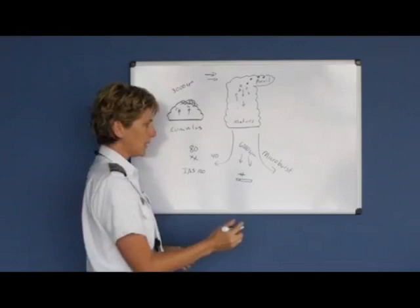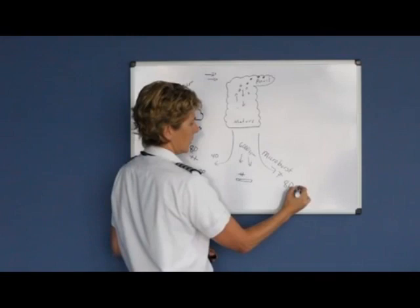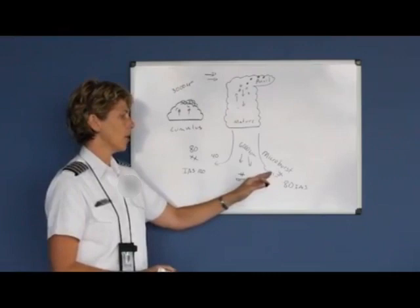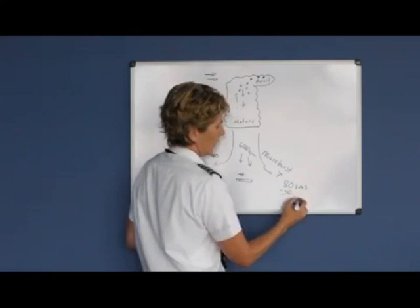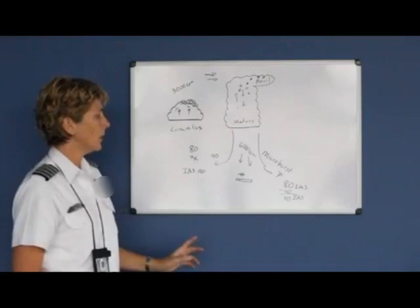Even if you were lucky enough to go around, climbing out at 80 knots indicated airspeed, you could suddenly get a burst of wind from behind you. That tailwind would cause your indicated airspeed to drop to only 40 knots. The airplane doesn't fly well at 40 knots. So if the downdraft didn't push you down, the airspeed loss definitely would. Be very, very careful of a microburst — it comes out before the actual rain does.